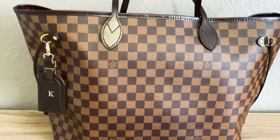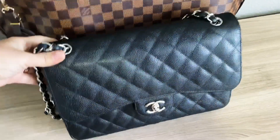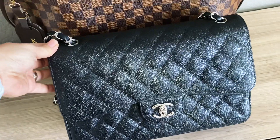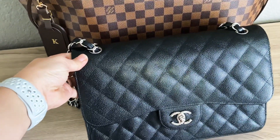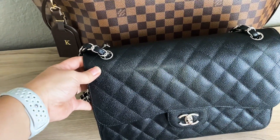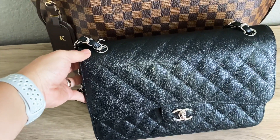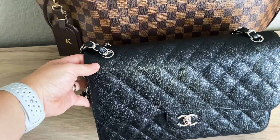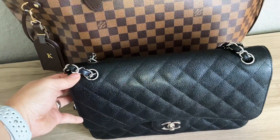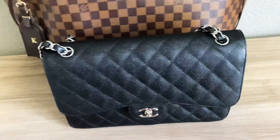The next bag is my Chanel Jumbo in caviar leather with silver hardware. I did recently purchase and return the one with the puffier quilts — I really thought I wanted that. But after getting it in my hands and comparing it to this one, I realize the caviar is the sturdiest and it's going to hold its structure. As you all commented on my video, this bag is going to last me a lifetime, so I'm very happy and content with it.